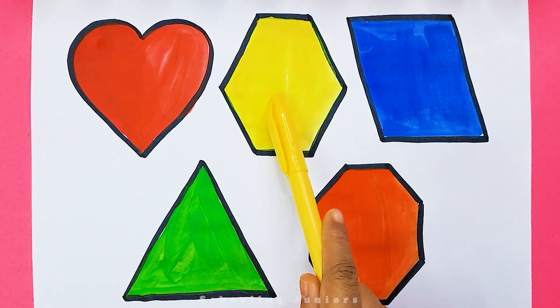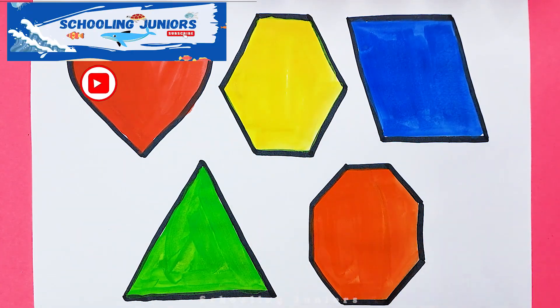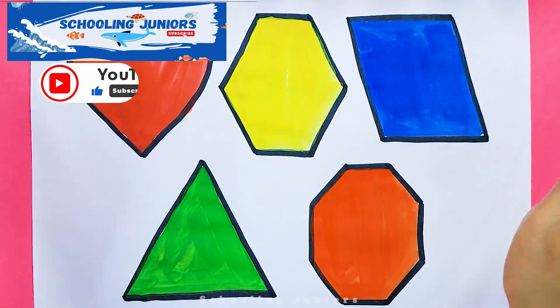Heart, Hexagon, Parallelogram, Triangle, Octagon. Thank you so much for watching. Don't forget to like and subscribe. See you in the next video. Bye bye!